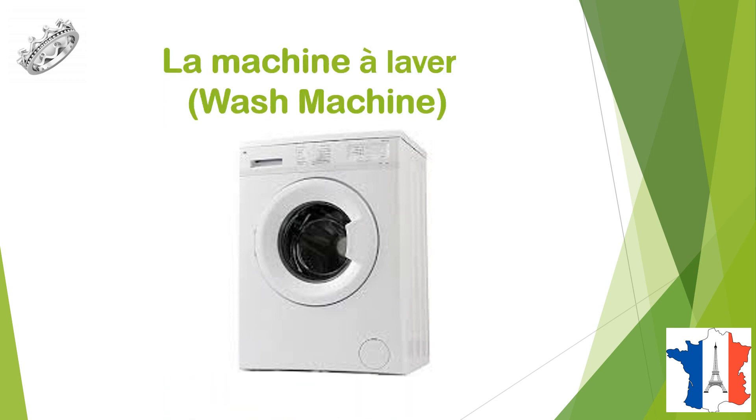C'est la machine à laver, une machine à laver, wash machine.